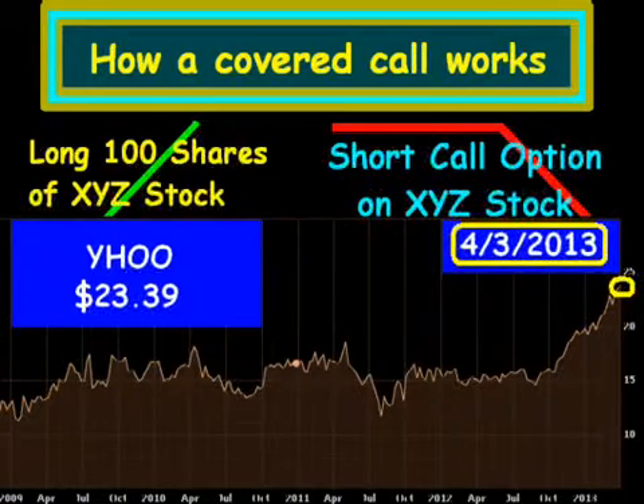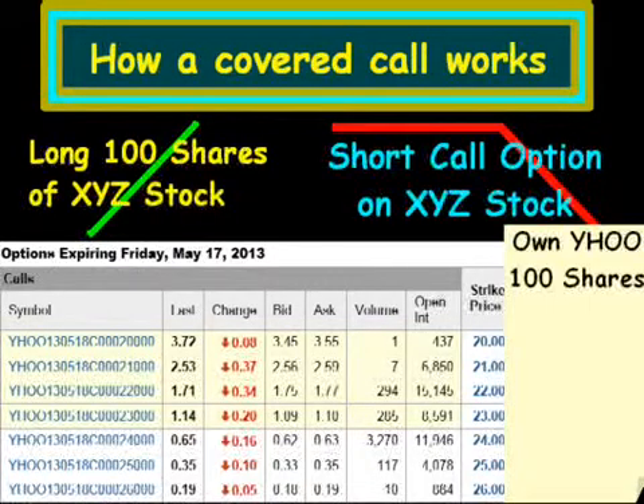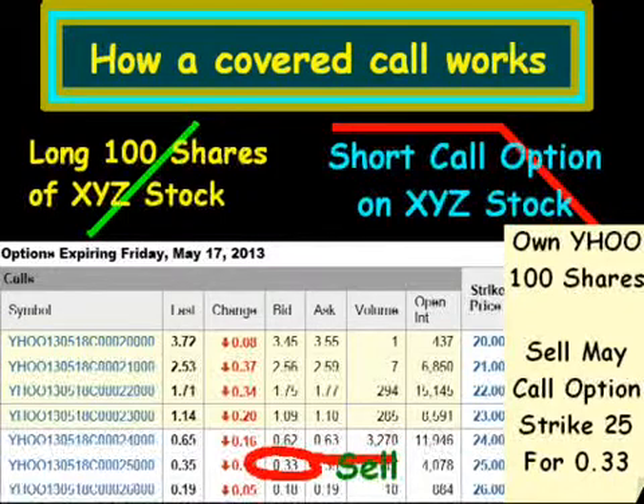Maybe Yahoo isn't the best example, but we'll use this for the concept of how it works. I've got a list of call options expiring on Friday, May 17 of 2013, and that is approximately one month out, or just maybe six weeks out from the time this video was made. We already own 100 shares of Yahoo stock, so that costs us $2,339, not including commissions. And we are going to sell a May call option with a strike price of $25, and we're going to receive $0.33 income. Because that call option is on 100 shares, we receive $0.33 times 100, which comes out to $33 income.